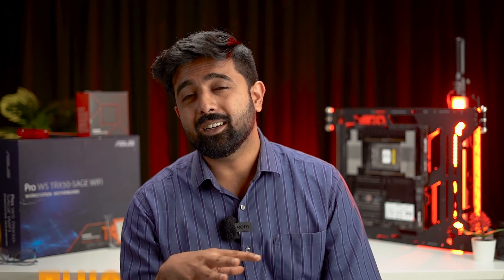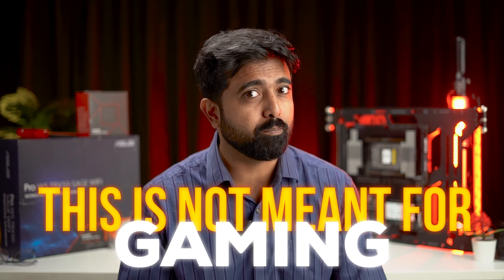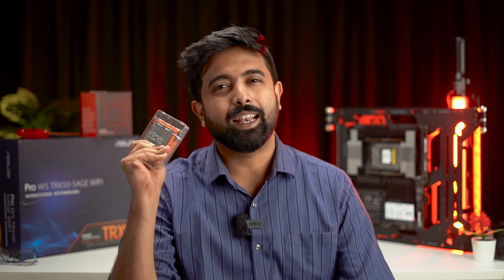All this being said, this is not meant for gaming. Even though the BIOS has something of a gaming mode, we're not even going to talk about gaming because it's simply not meant for that — it's meant for other things. So let's talk about the benchmarks.